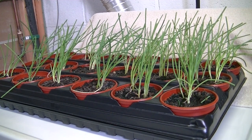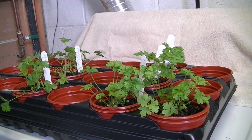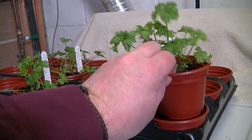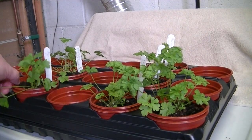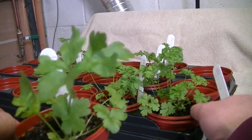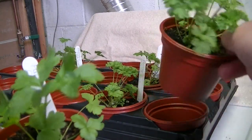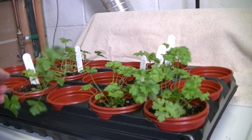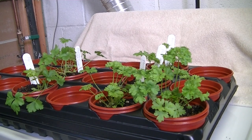Next I have parsley — curly leaf parsley and flat leaf parsley. You can see the difference in the leaves. Both were sown back on February 24th and are currently also in the process of being hardened off and getting ready to go out in the garden.